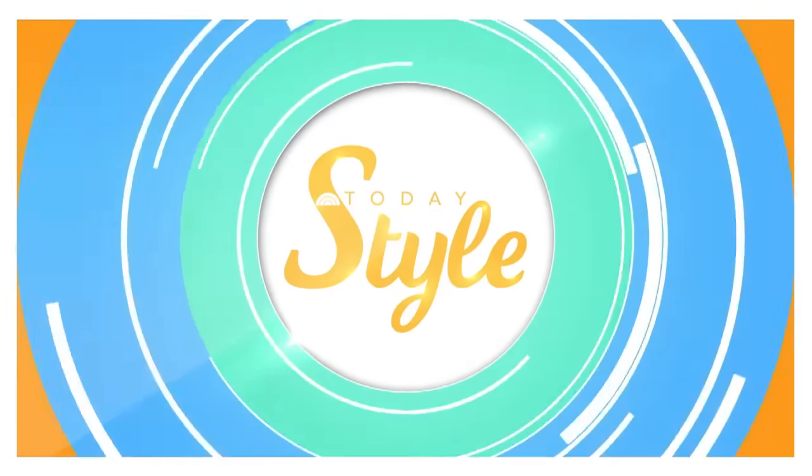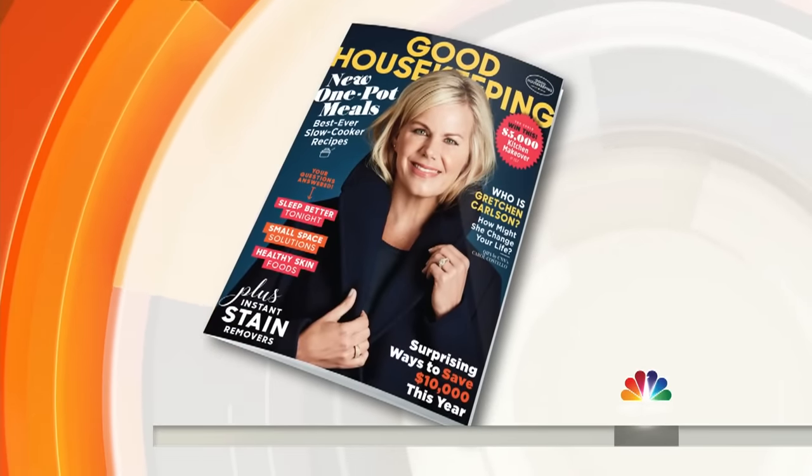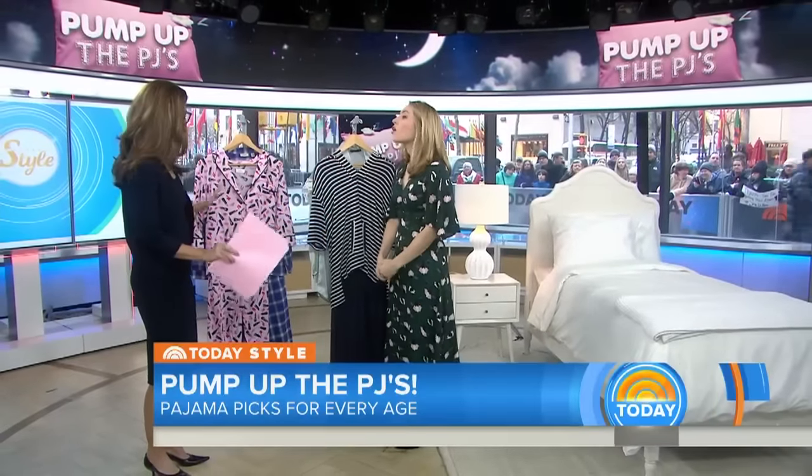We are back with today's style this morning. We are pumping up your PJs so you can look and feel your best when it's time for bed or you just want to hang out. Lori Bergamotto is Good Housekeeping Style Director and she is joining us this morning. Good morning, Lori. Thank you for being here. Thank you for having me. We've got three categories — let's get through this.